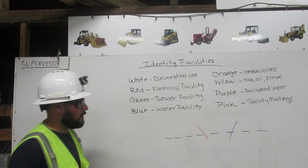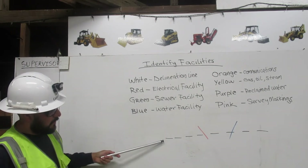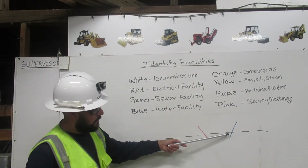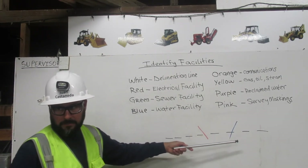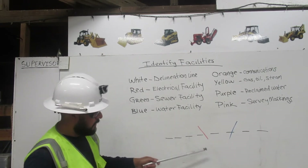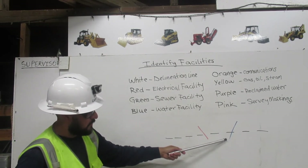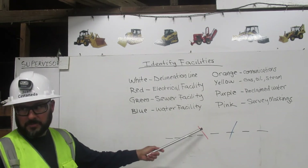Let me explain. Identify facilities. This is my delineation line. It should be white, but it's black because the board is white. These are lines indicating some sort of facility.